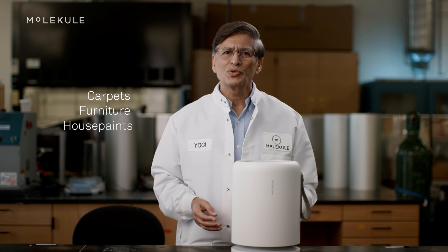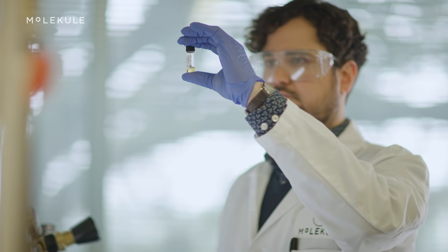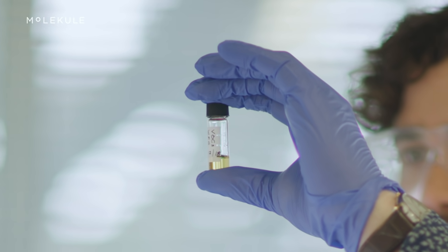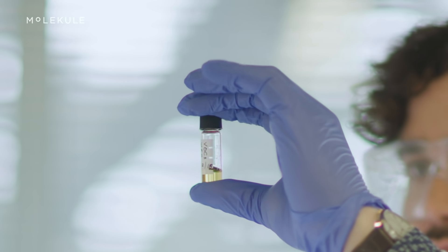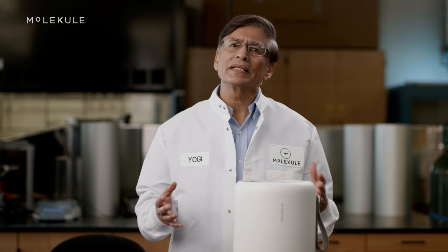furniture, house paints, air fresheners, and cleaning products. To create this mix we carefully measure each chemical to achieve a known airborne concentration of each VOC. This allows us to keep VOC levels similar between tests.